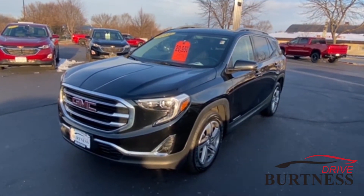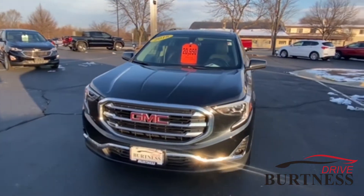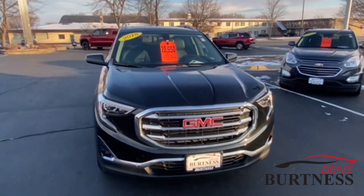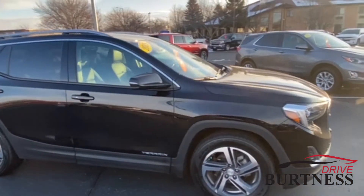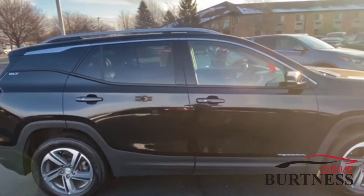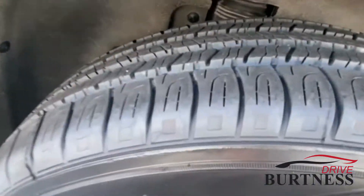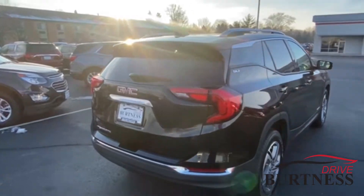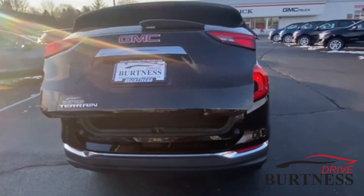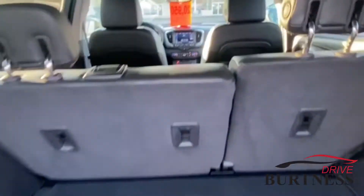Hi John, this is Brad at Burton's Chevy Buick GMC in Whitewater, Wisconsin, just doing a quick walk-around video of the 2018 GMC Sierra SLT for you. It's a clean off-lease vehicle. We put brand new tires on it — really good tread on the tires. It's got the power liftgate, remote start, and it's clean inside and out.